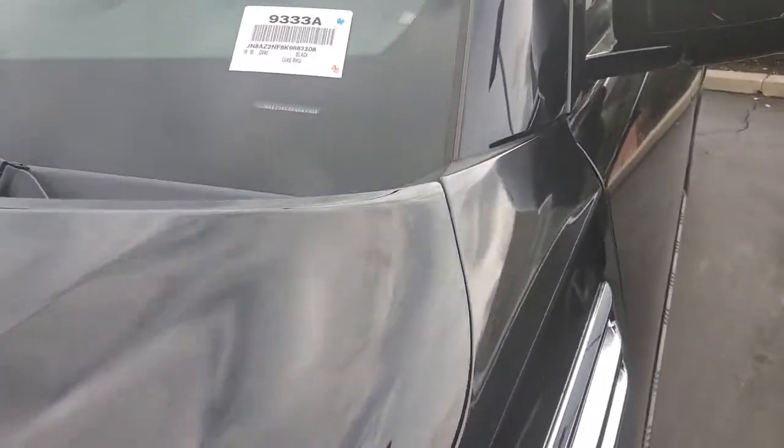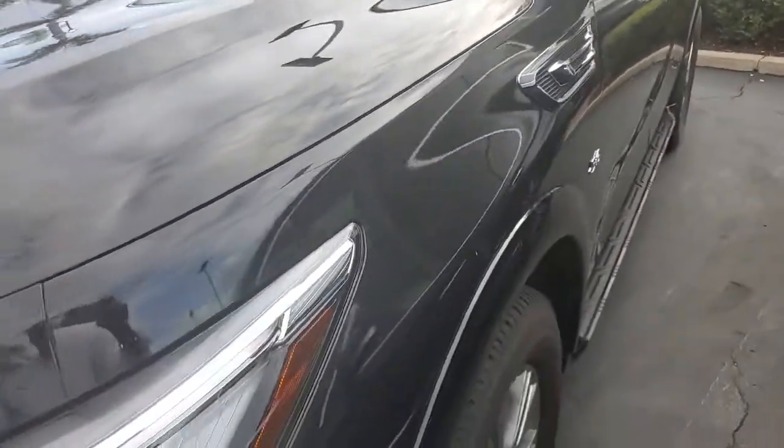This is the 2019 QX80. It's black on black.